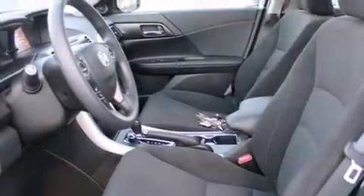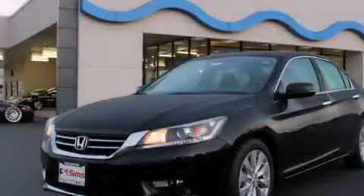Rear seat child-proof door locks, air conditioning, full power accessories, a keyless entry system, and an anti-theft protection system are also included. Contact us today to schedule your opportunity to see this automobile in person.